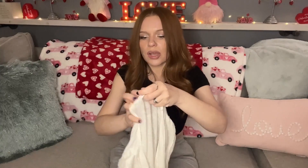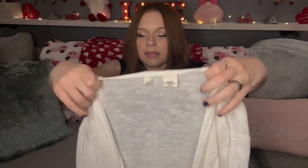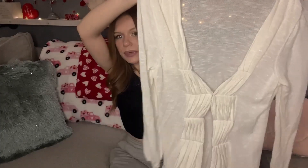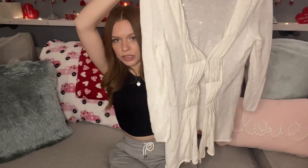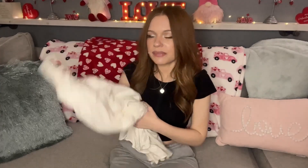The next item I picked up is this Anthropologie by Moth size large — a really pretty ivory ruched cardigan. So cute, love the clasp and detail. Had to grab that and I paid $3.50 for this.